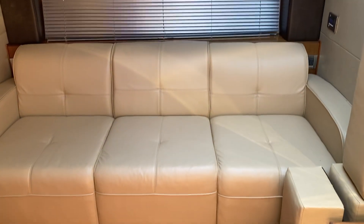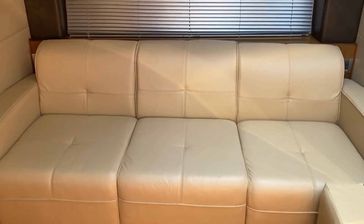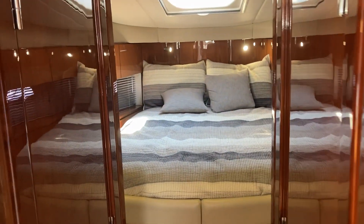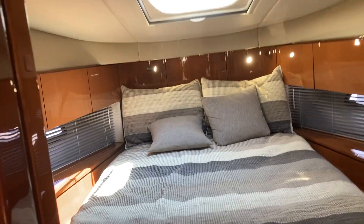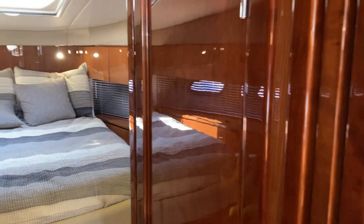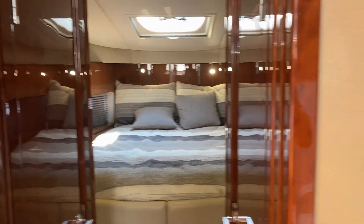There's a couch here that folds out — the filler cushions go in and make a bed. The V-berth has plenty of light, lots of room, and storage below. There's a head on one side and a shower on the other, which is a very nice setup, with a privacy door as well.